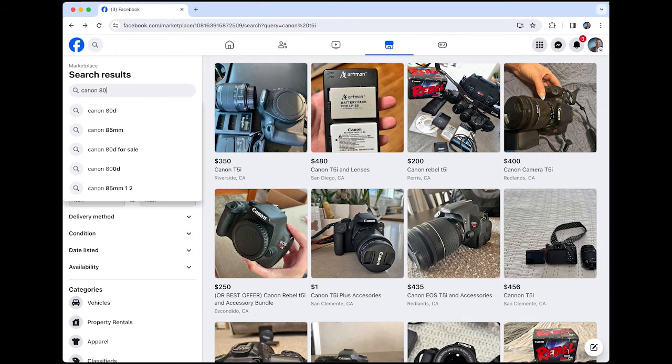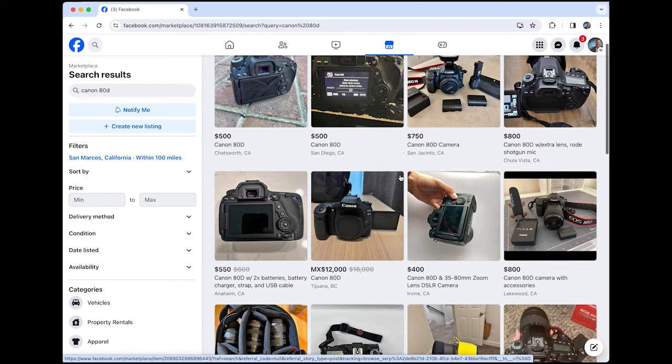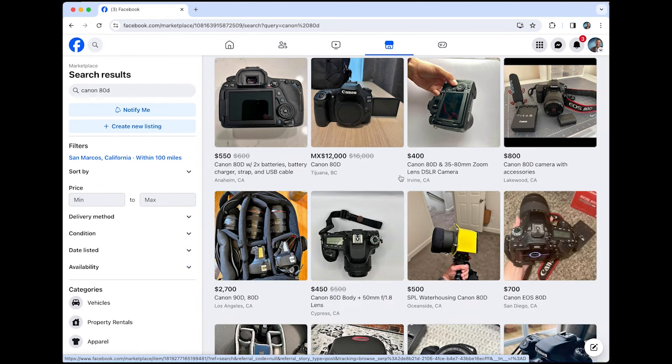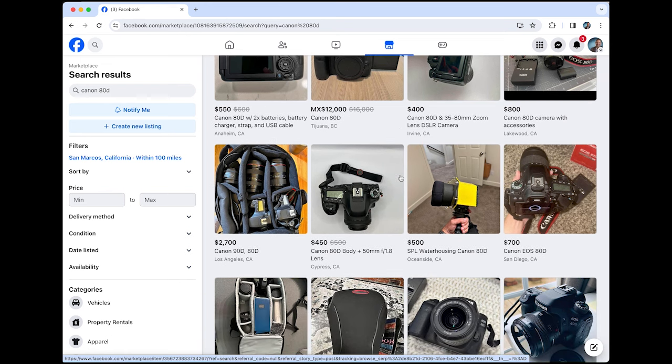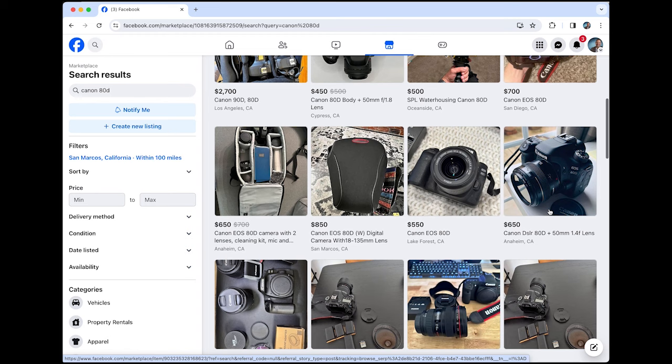Let's do a search for the Canon 80D and see what happens. The used market on these Canon crop sensor cameras is so good — it's such a buyer's market because these were $1,500 cameras when they were new. Still not top-of-the-line flagship models, but really can't go wrong with these. I just wanted to get on here and show you the prices.